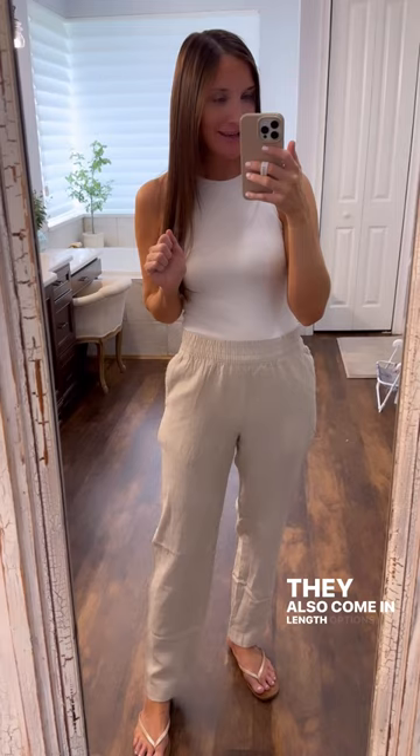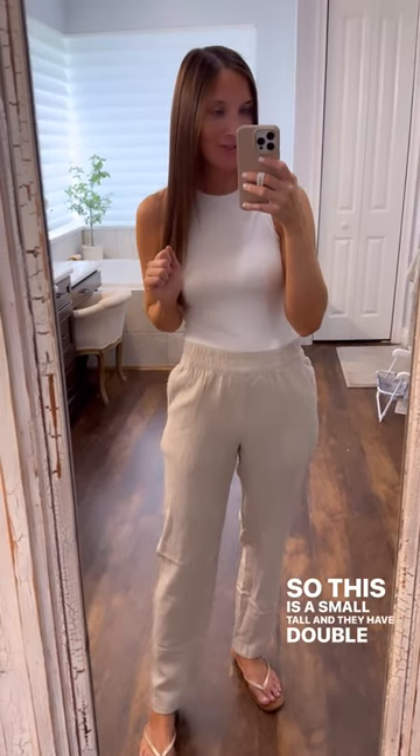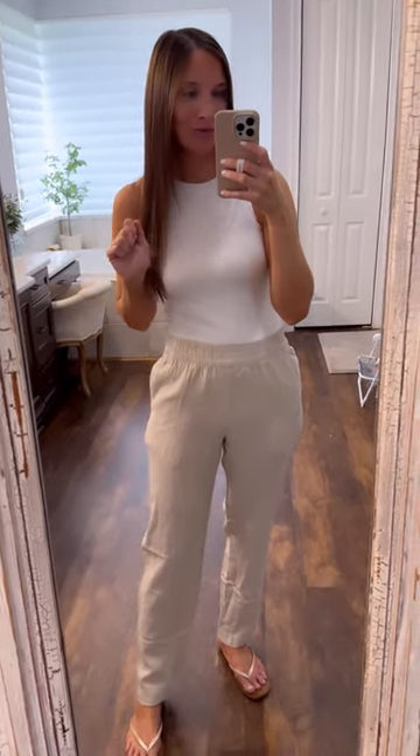This bodysuit is also from Old Navy. I'm so impressed with their bodysuits — I've never tried them before. It's a high neck style, which I find very flattering. They also come in length options — this is a small tall — and they have double snaps so you can pick which one you prefer.